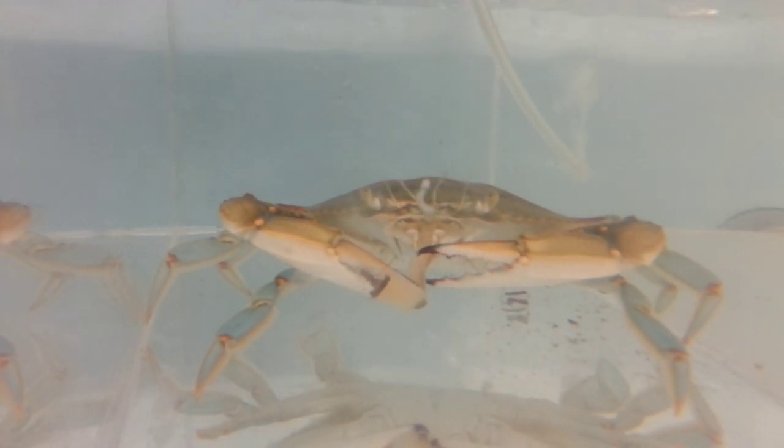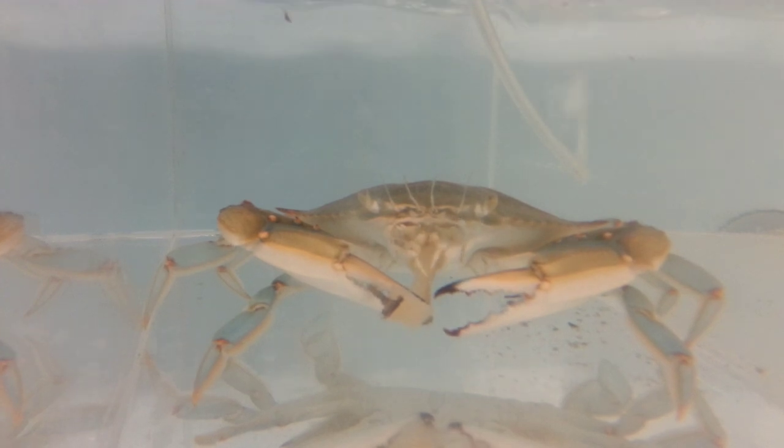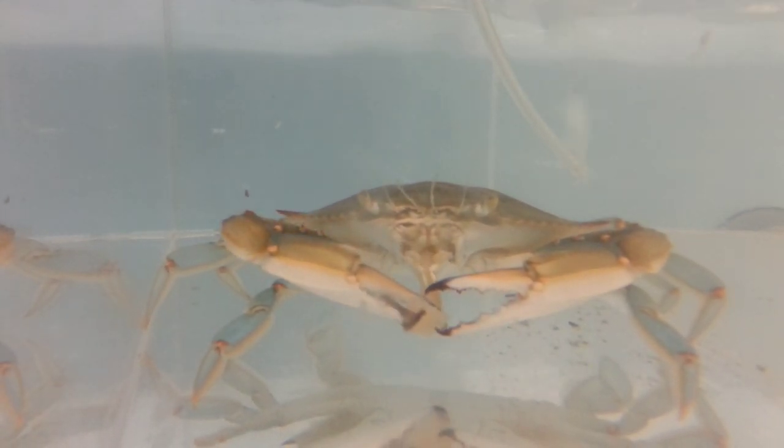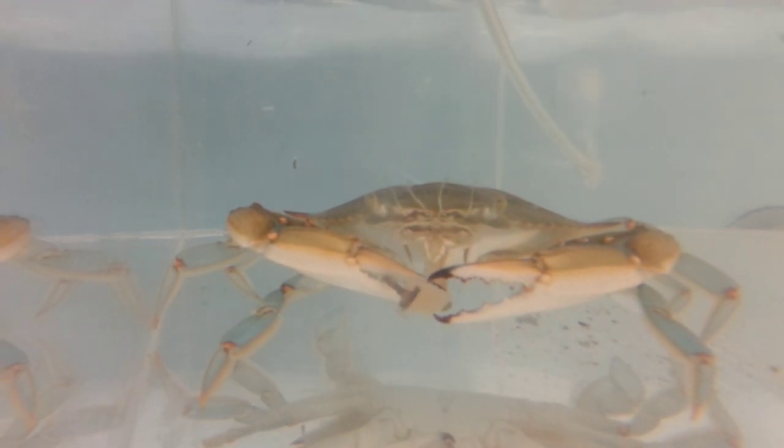You're watching Maryland blue crabs that were born and raised right here in IMET. In the video they're feeding on some squid, one of their favorite meals. I'm guessing you probably have a few questions.